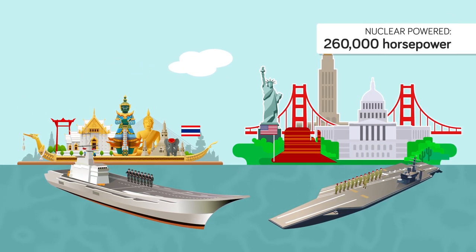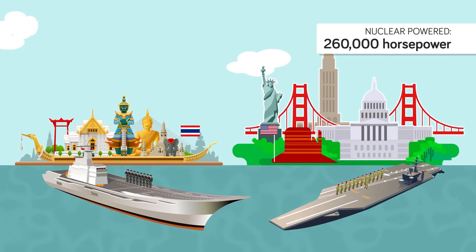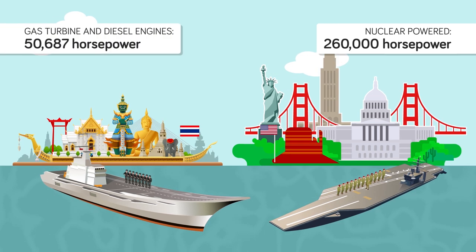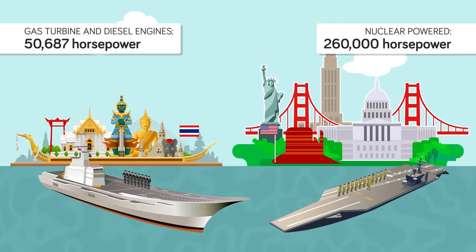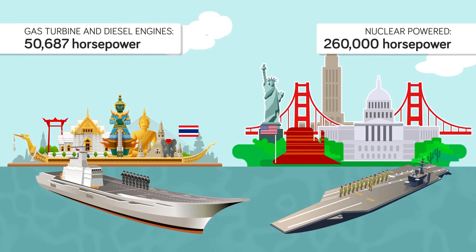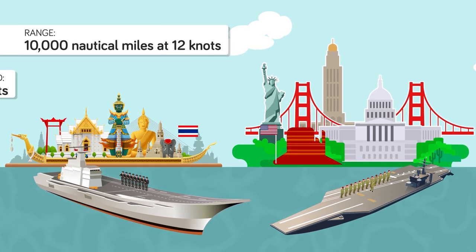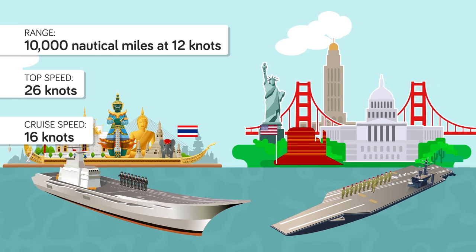While a Nimitz carrier is nuclear powered with an output of 260,000 horsepower, the Shakri Naruebek is, as most other light aircraft carriers, equipped with twin gas turbine and diesel engines for a total output of 50,687 horsepower. The Shakri Naruebek's engines give it an estimated range of 10,000 nautical miles at 12 knots, with a maximum speed of 26 knots and a cruise speed of 16 knots.